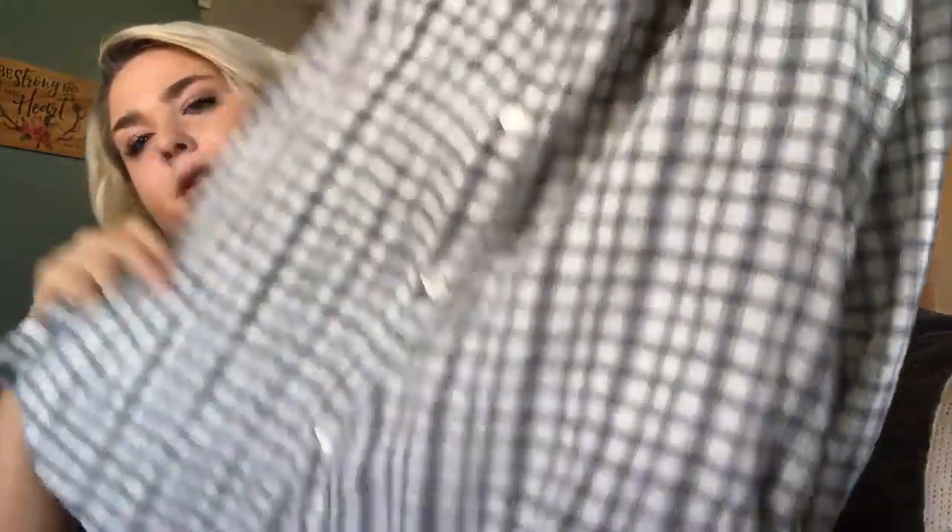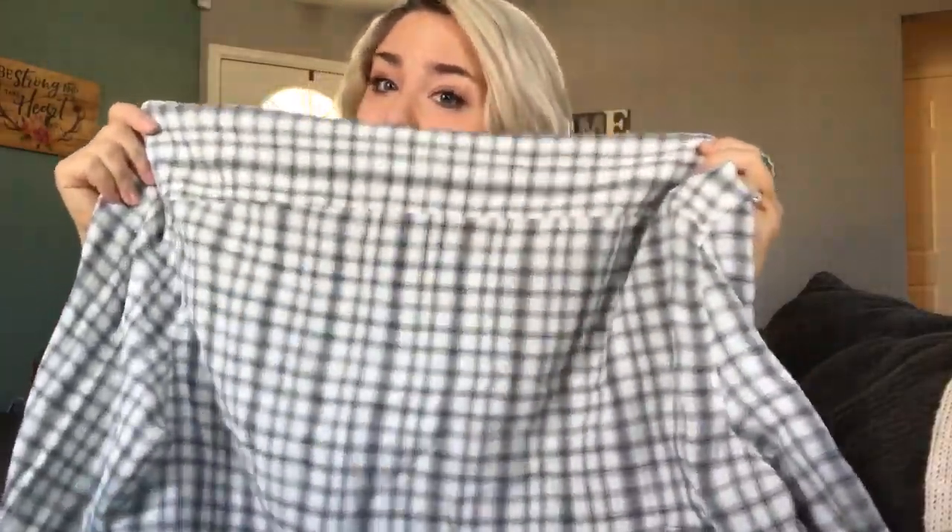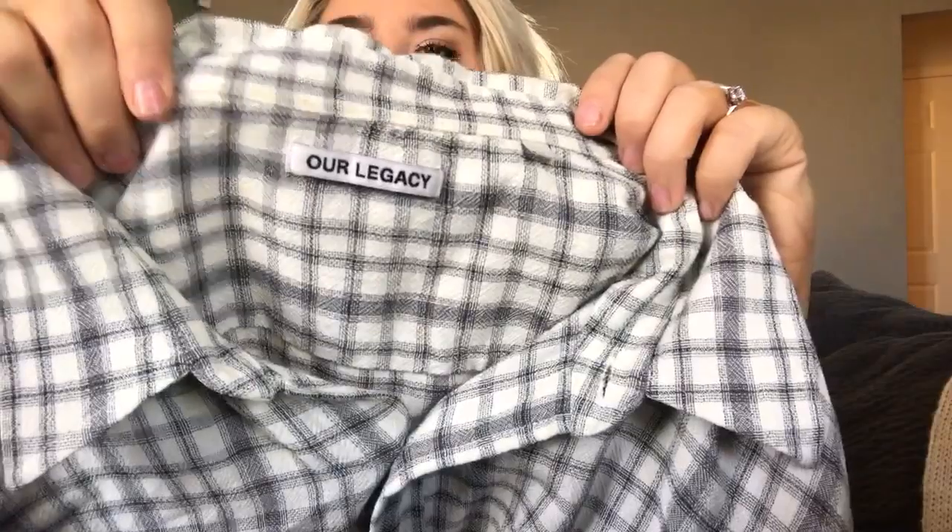This is a brand I've never heard of, but when I grabbed it I could feel it was really high quality — feels like wool. The brand is Our Legacy, size 54. I don't know what that converts to in US sizing, but it's a really cute oversized shirt dress with two pockets and buttons all the way down. The comps looked pretty good — maybe around $100 for this. It's my first time getting this brand but definitely a buy going forward — super nice piece.